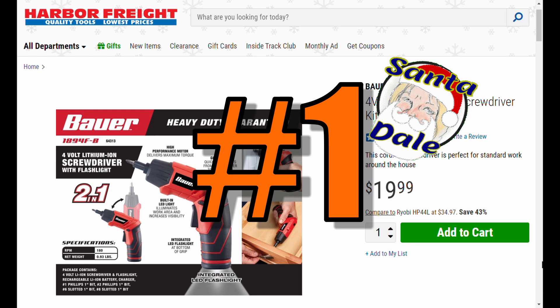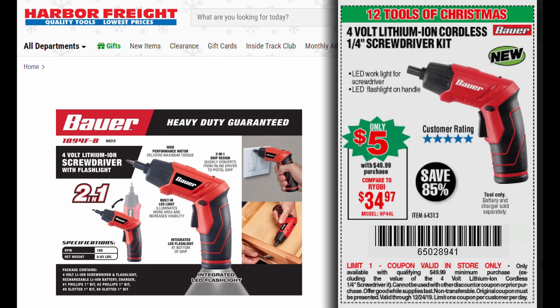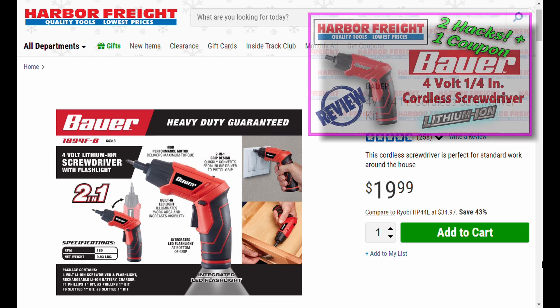You've been waiting for number one, and here it is. Item number 64313: the Bauer 4-volt quarter-inch cordless screwdriver kit — it's a kit, they threw in a handful of bits. All kidding aside, this is one of Santa Dale's favorite tools. Talk about a stocking stuffer that just goes and goes — this is a really powerful 4-volt screwdriver. If you've got that Drill Master, throw it away and get this. You can get it with the 30% off coupon for about 10 bucks, but no way — I want this one.